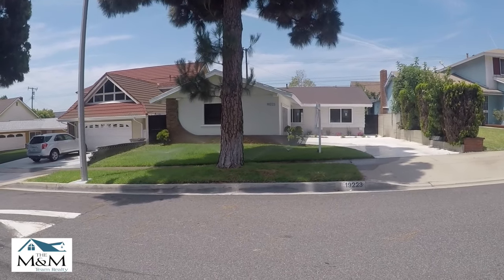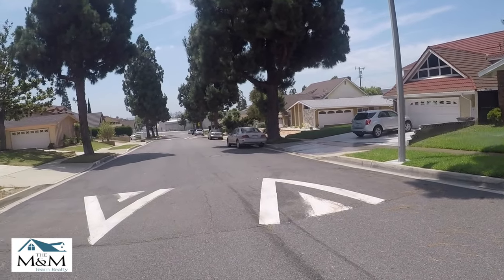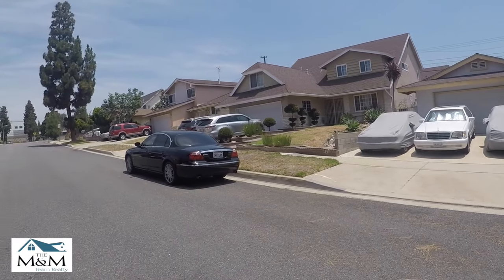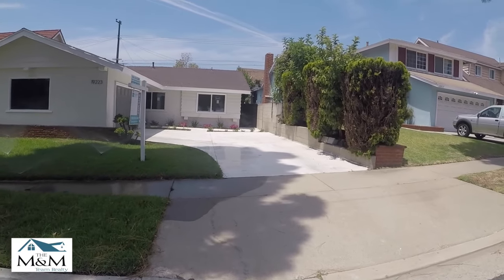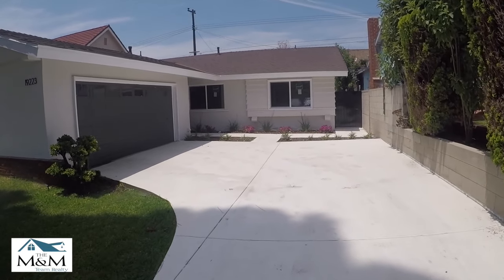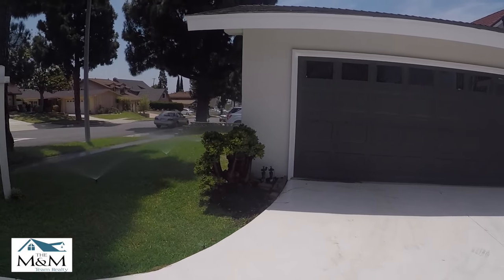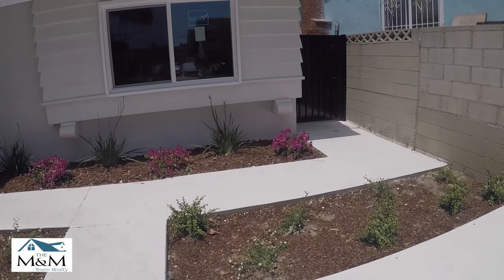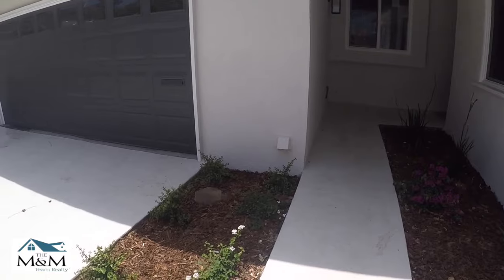I'm here in the beautiful city of Carson and we're going to take a look at this beautiful home. Nice quiet community. Let's go in and check it out. This home has been totally remodeled. Take a look at the beautiful landscape, lovely garage door. Look at those plants. Very water energy efficient, water conserving.